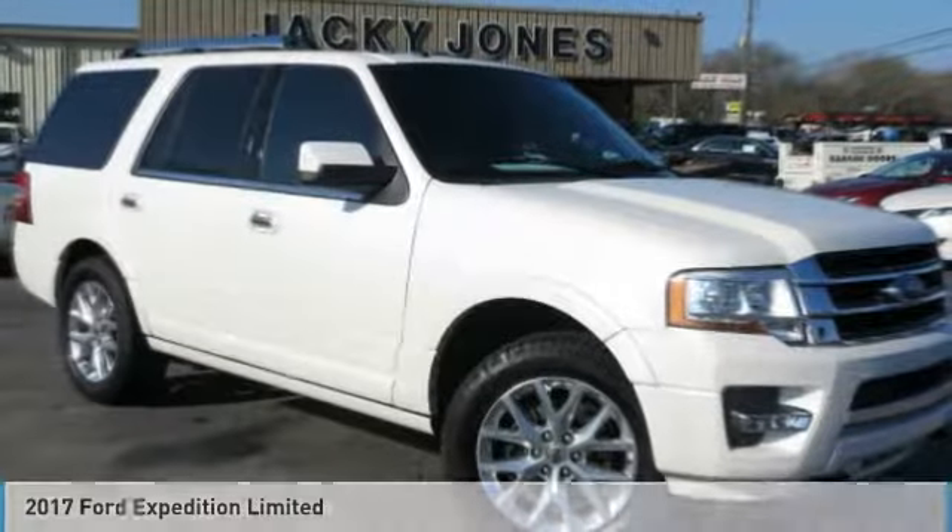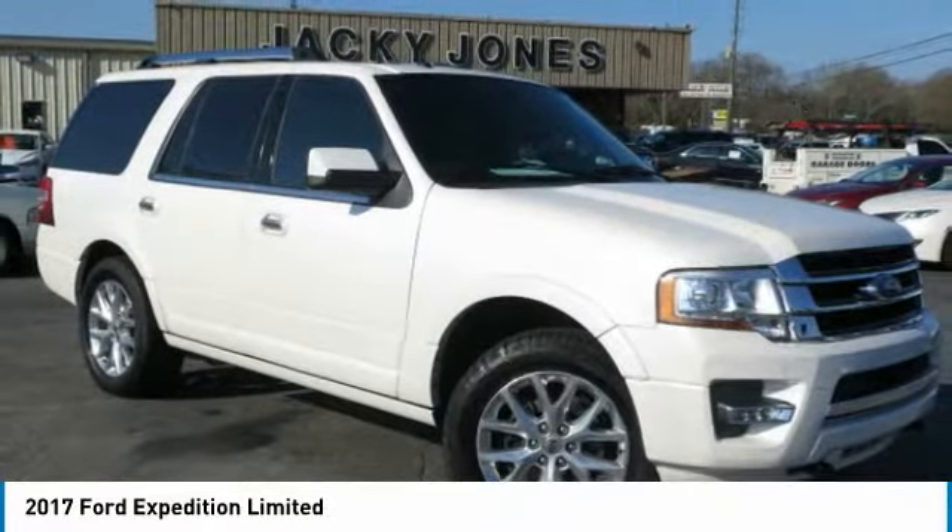Save thousands. Original MSRP of $63,196.